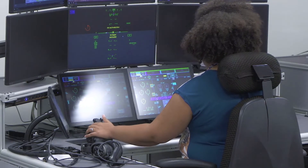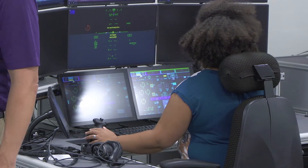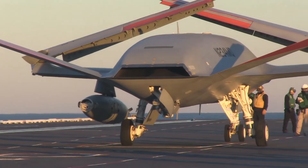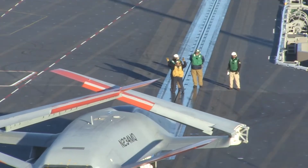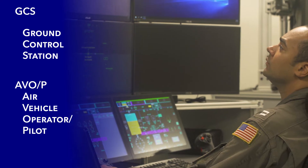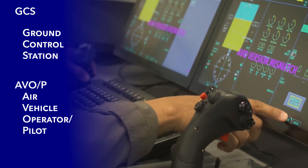This is where the actual GCS stations are. The MQ-25 is made up of the MQ-25 air vehicle, which is the airplanes, and then we have the Lockheed Martin GCS, which is the stations here where the pilots, the AVOs — air vehicle operators — actually sit during the mission.